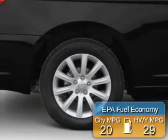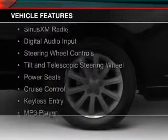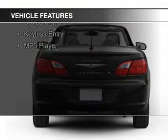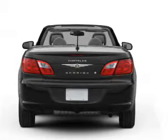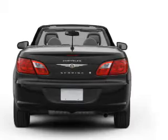Great fuel efficiency saves you money by requiring fewer trips to the gas station. The features include a power convertible top, electric trunk, Sirius XM satellite radio, digital audio input, steering wheel controls, a tilt and telescopic steering wheel, power seats, cruise control, keyless entry, and an MP3 player.